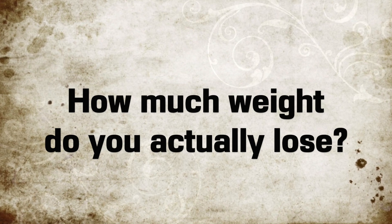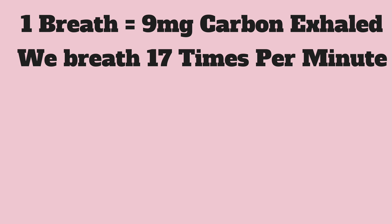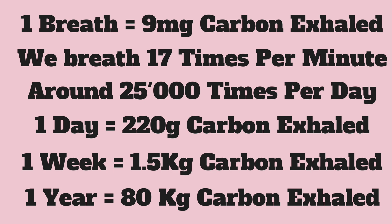But how much weight do you actually lose? Every time you breathe out, you exhale 9mg of carbon — that's not that much. But 17 breaths per minute adds up to 25,000 breaths per day, and that's 220g of carbon you exhale every day. That's 1.5kg every week, or up to 80kg of carbon exhaled every year — and that's just your average breathing, not even exercising. The more exercise you do, the more of your fat is converted into glucose, which is combined with oxygen to produce carbon dioxide, which you breathe out. The more carbon dioxide you breathe out, the more weight that you lose. It's as simple as that.